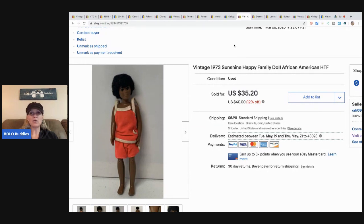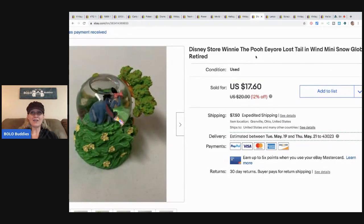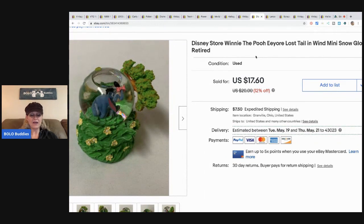This vintage 1973 Sunshine Happy Family doll — I picked her up at a garage sale in a bulk lot of Barbies, so I have less than a dollar in her. I got an email from the buyer and panicked thinking it was a return, but they were just telling me how happy they were and that they're a collector. It's always a great feeling when it's a good email.